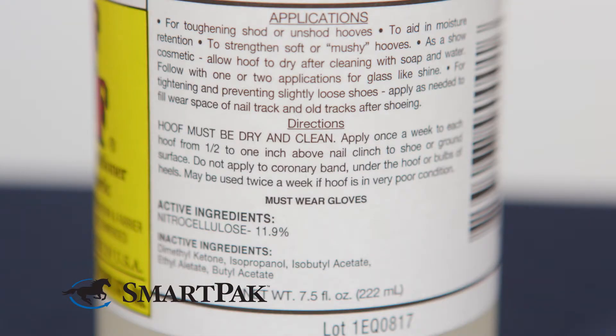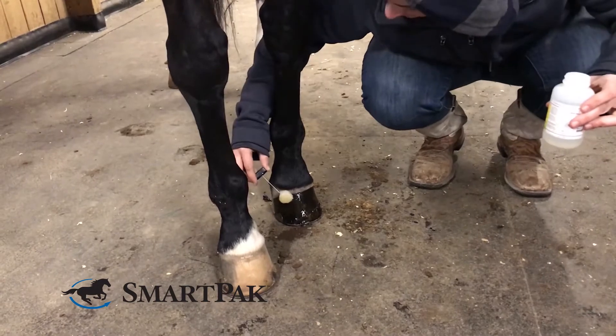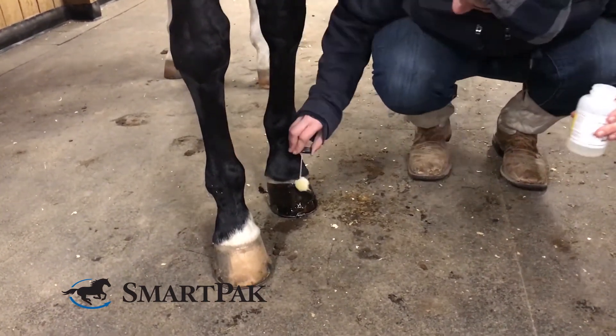Tough Stuff is great for anyone who's looking to strengthen brittle or cracked hooves. I have a quarter-horse mare that has about a dime-sized hole in her hoof from an abscess. It began cracking so I started using Tough Stuff to reduce the cracking as it grows out.